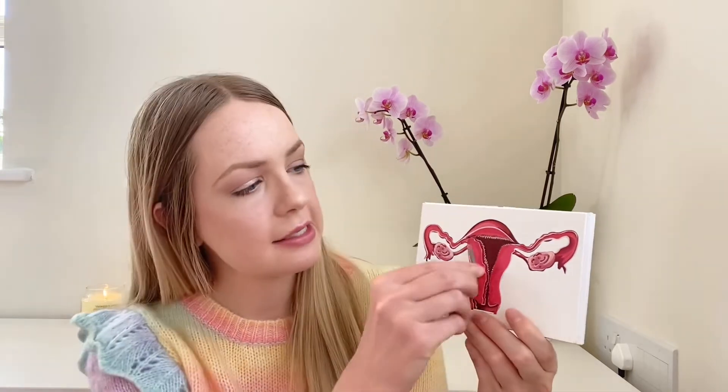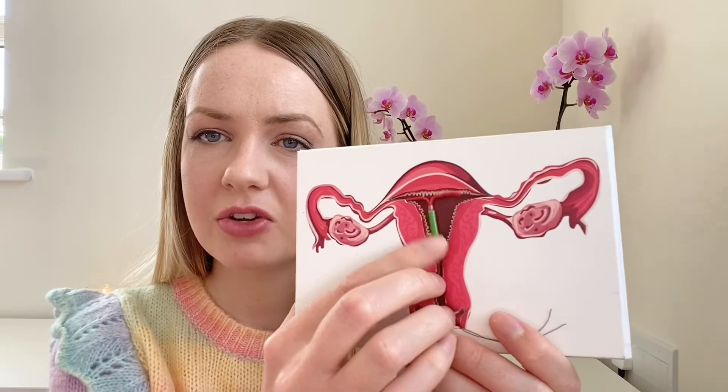Now it's time for my little uterus model. Some of you will already know this anatomy, but I'm going to go over it for those who need a little more information. This is your uterus, these here are your ovaries, and you then have your fallopian tubes that lead into the uterus. The uterus comes down into the cervical canal and the cervix. Below the cervix is the vagina. The coil sits inside the uterus.